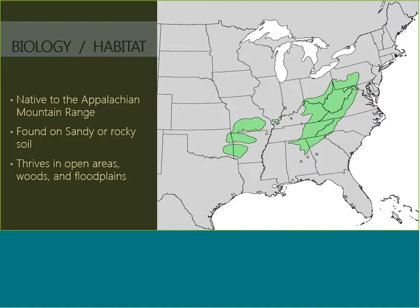Black Locust can be found on sandy or rocky soil. The wonderful thing about it is that it certainly grows on marginal areas and can be planted in soils that can be very tough for other species of trees to grow on. It thrives in open areas, woods, and floodplains. It also grows a little bit in Missouri and the Midwest, but not natively.